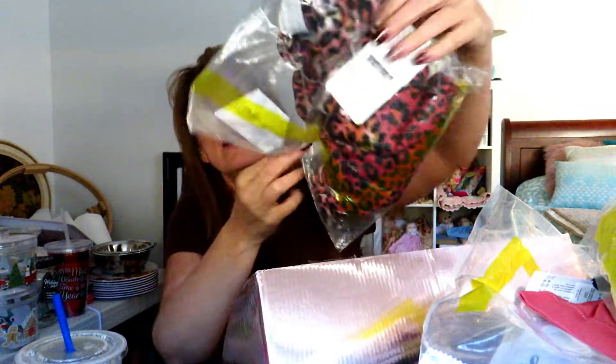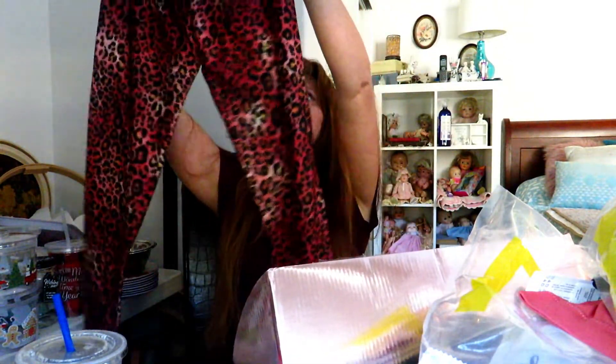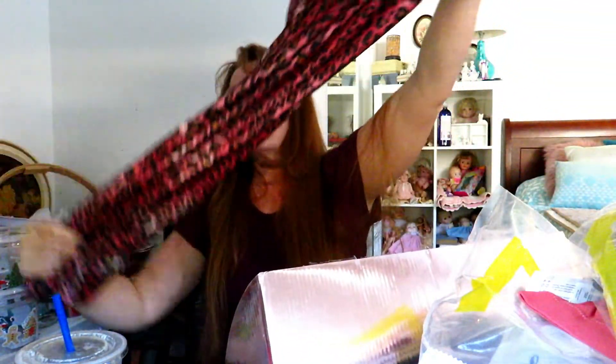You do get to sort of select what you want. Look how cute these leggings are — they match that bra top perfectly and they are so incredibly soft.